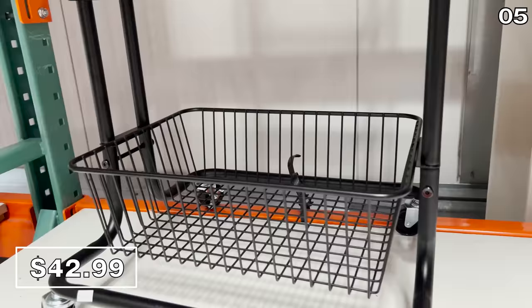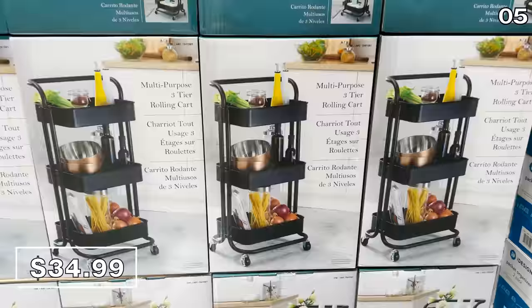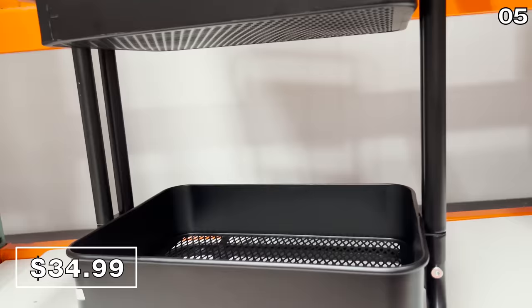For extra storage in a kitchen or bathroom, this four-tier basket at $43 could work well — it is on wheels, but I actually prefer something not as tall. I find the price more appealing on this three-tier rolling cart for $35. Either system could work in a kitchen, pantry, or bathroom, and I prefer the non-grated shelves as I find them just a bit more versatile.